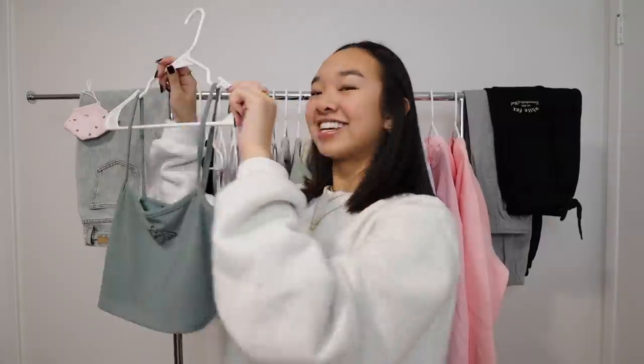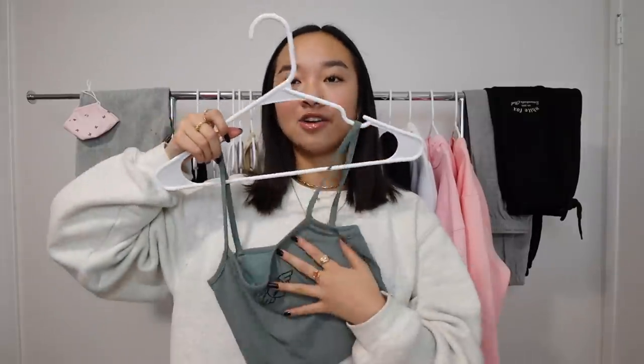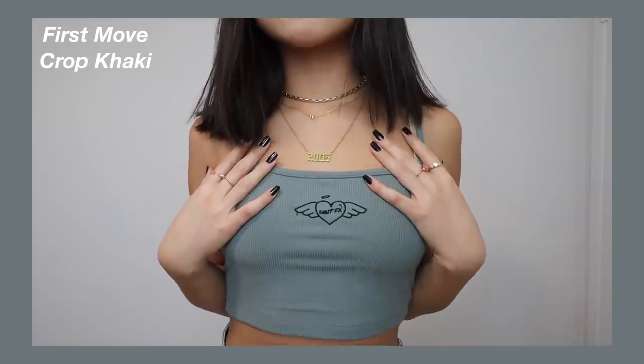First let's start off with some tops. I got a few tank tops — this one is called the First Move Crop in Khaki. It's like a muted green color, the material is super comfy, and it fits very well. In the center it has a little heart with wings and it says White Fox with a little halo.